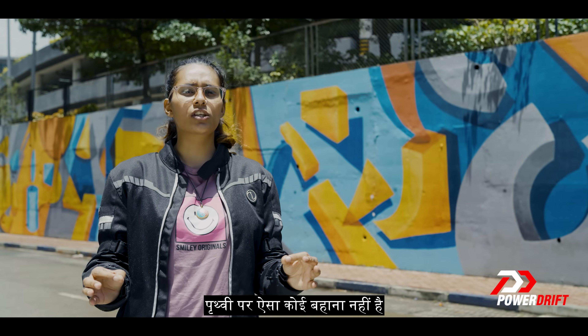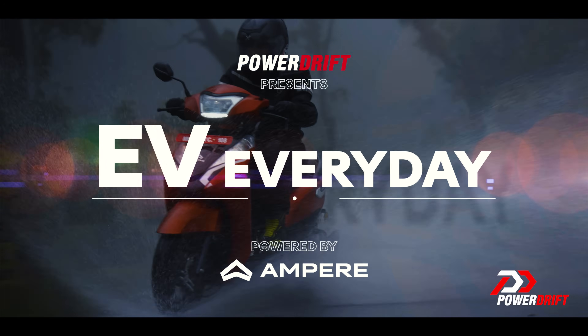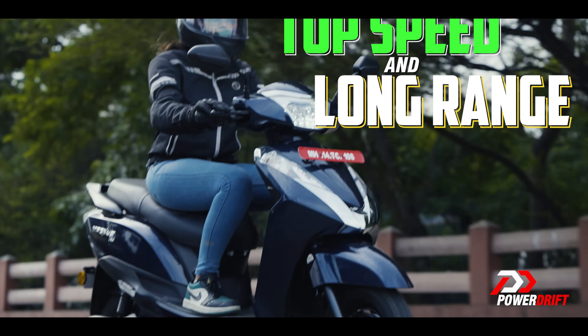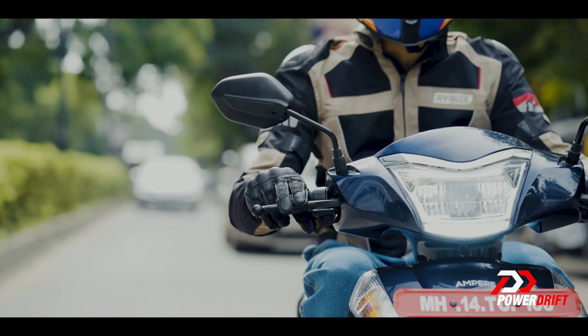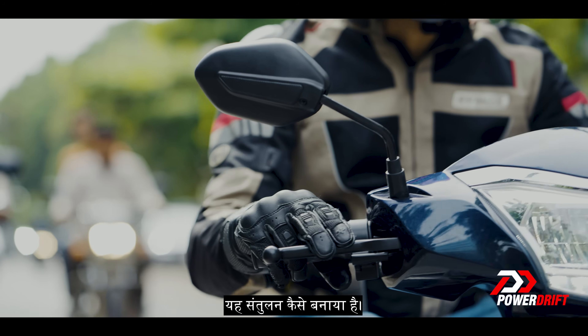Top speed? Responsible riding? There is no excuse on earth that justifies you speeding on city roads. An EV's battle between top speed and long range has to find a common ground, where top speed and range are balanced. So let's see how Ampere has struck that balance. Welcome to EV Everyday.